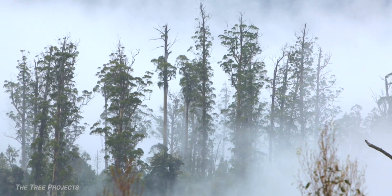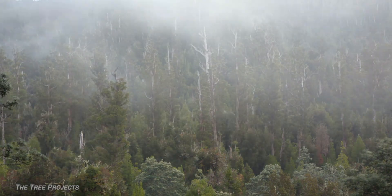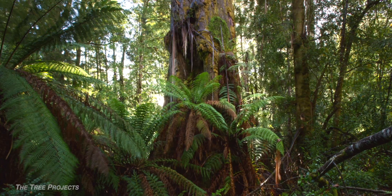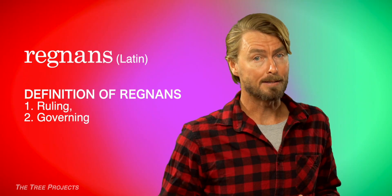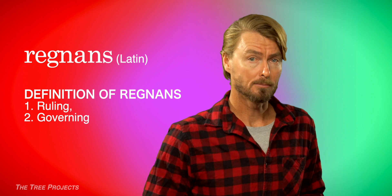That's even older than your mum! Commonly known by the rather unglamorous name of Swamp Gum in Tasmania and Mountain Ash in Victoria, it's the tree's scientific name that sheds light on its standing in the world of the eucalypt. Regnans in Latin means ruling or governing. So I like to think of these trees as the kings of the eucalypt — there are none greater!